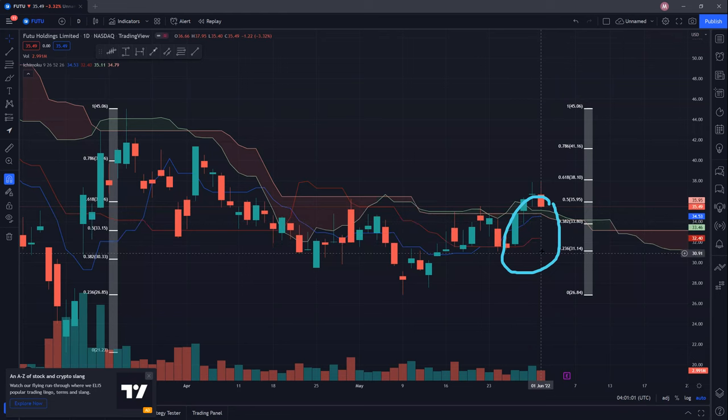If we are unable to hold, then it's likely for us to test 31.14 and the $30 psychological support. And if all were to break down, then we're likely to go back and test the lows of 26.84 once again. There is also a small gap here between 32.22 to a high of around 30.60, so there's at least a gap here that needs to be closed as well. Hopefully if we were to visit these levels just above the $30 psychological support, then we can go back up once again.